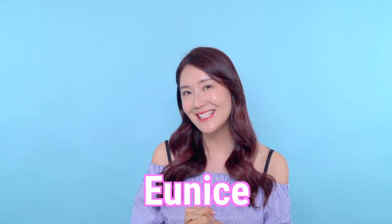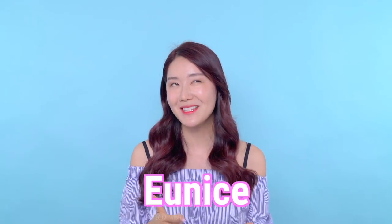Hi guys, it's me Eunice and I'm back with another fabulous video. Before we start, I would like to ask for a like on this video and subscribe to Wishtrend TV. Thank you guys so much, okay let's get right into it.